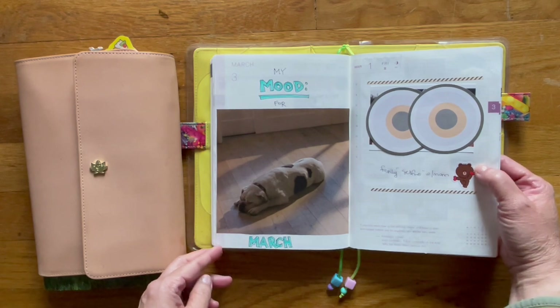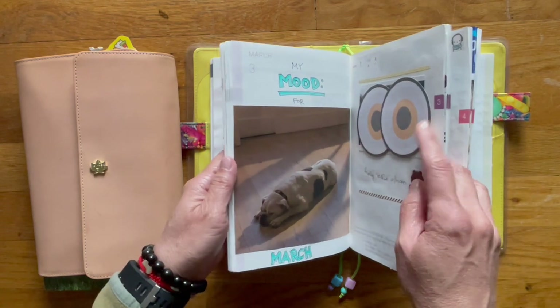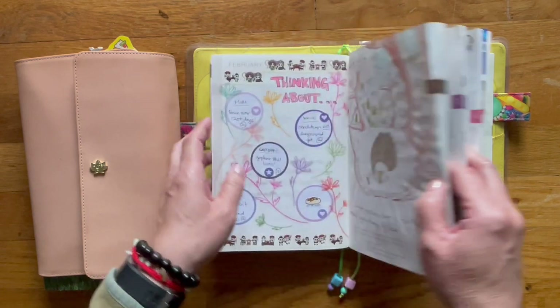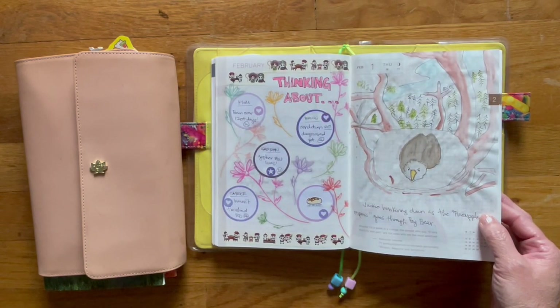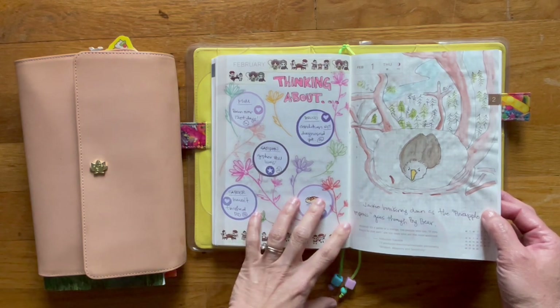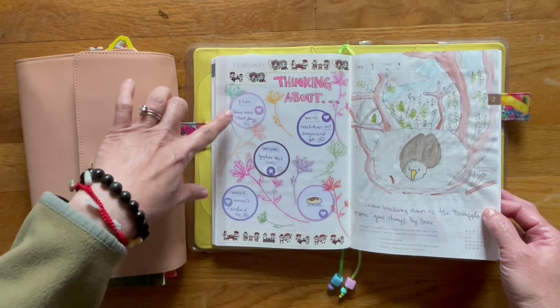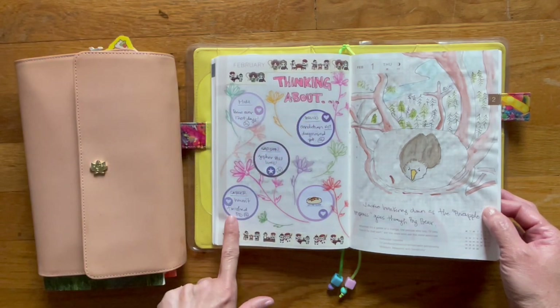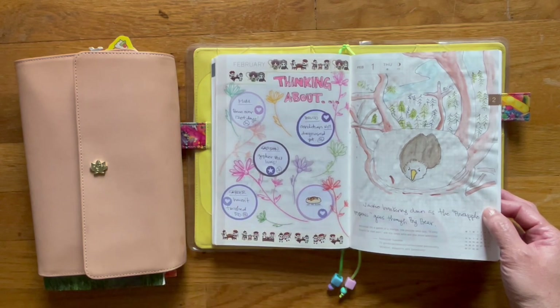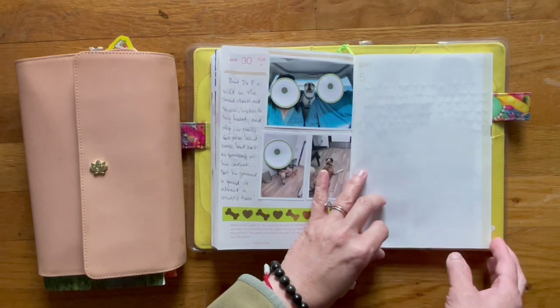My mood for March was this because we were still trying to figure out what was going on with Bruce, and it was starting to get really stressful. Our vet wasn't going negative, but he didn't have anything really positive to say — he was starting to lean towards cancer, which was not on our radar until we finally got the cancer diagnosis for Bruce. This is what I did for February: a 'thinking about' section — my mom, Bruce, the garden, my writing career, and 'let me sleep' because I wasn't getting enough sleep being worried about Bruce and my mom.